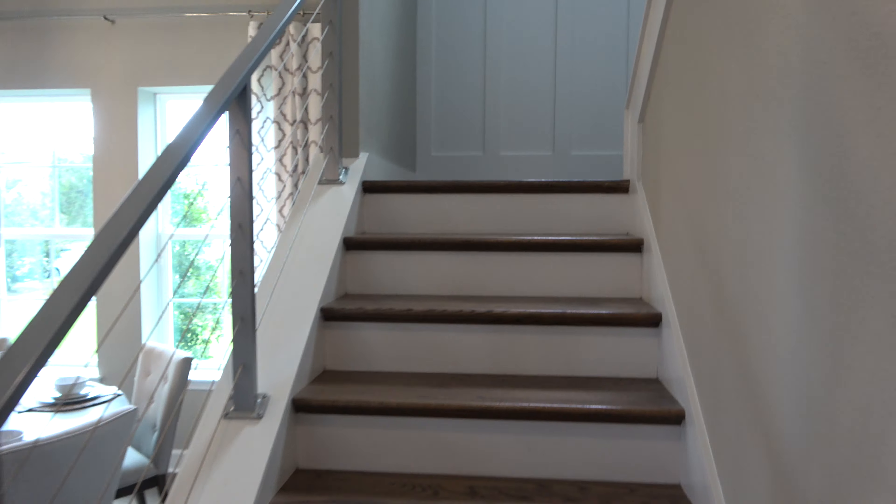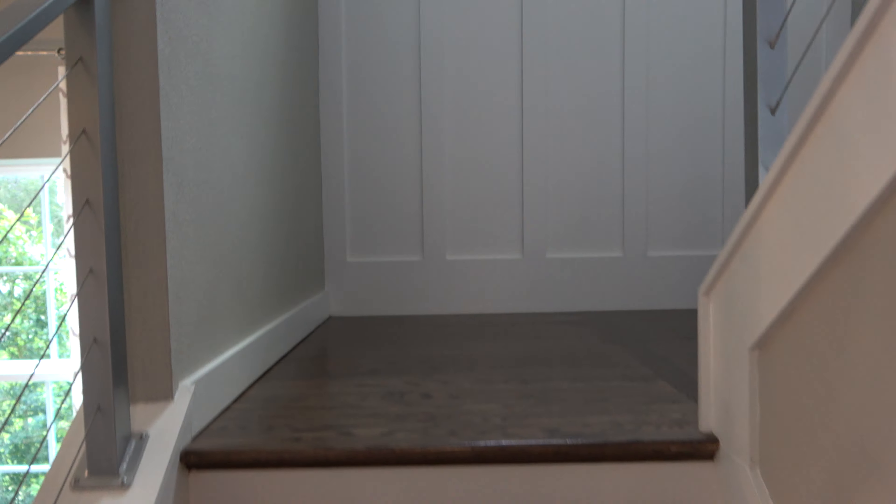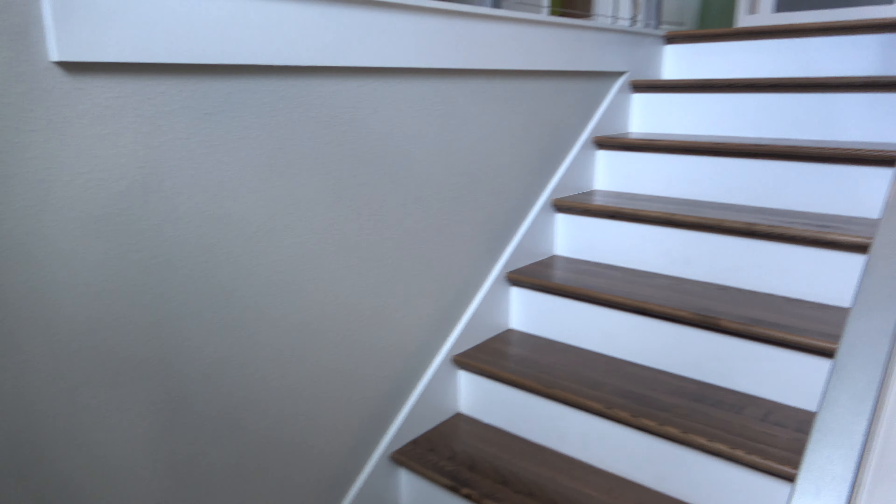I'm going to head upstairs first this time — I know I usually go up to the second floor last, but let's do that. Just looking at the layout here.